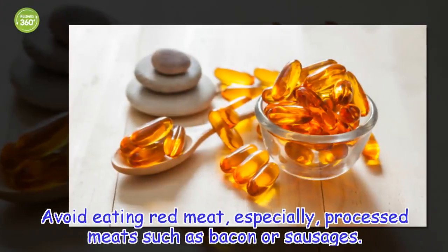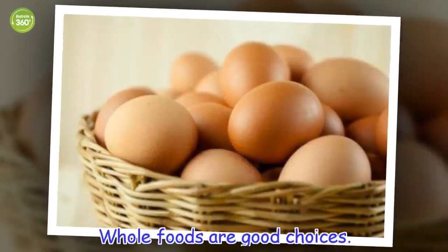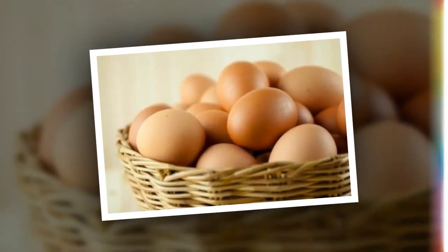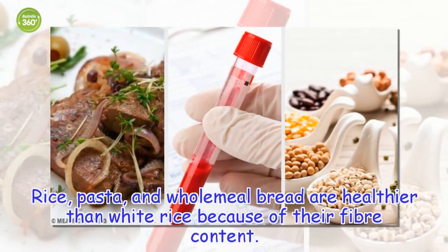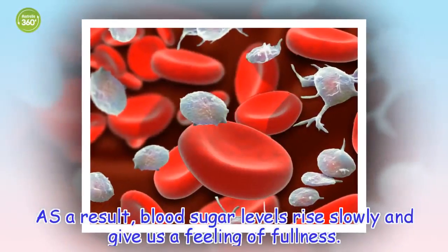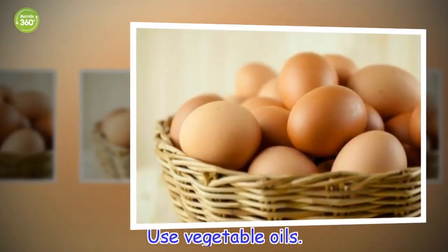Avoid eating red meat, especially processed meats such as bacon or sausages. Whole foods are good choices. Rice, pasta, and wholemeal bread are healthier than white rice because of their fiber content. As a result, blood sugar levels rise slowly and give us a feeling of fullness.